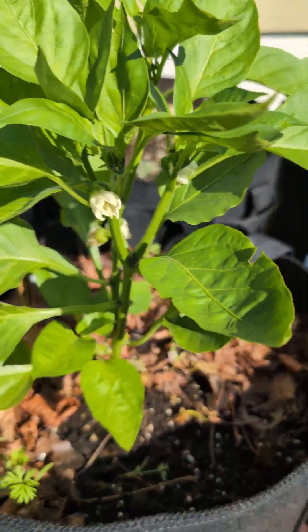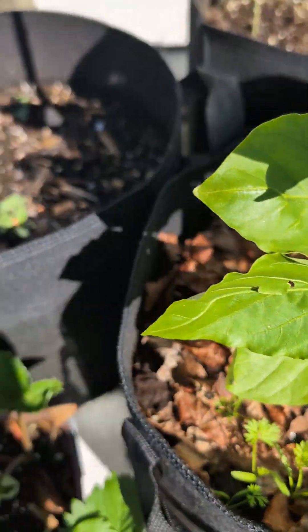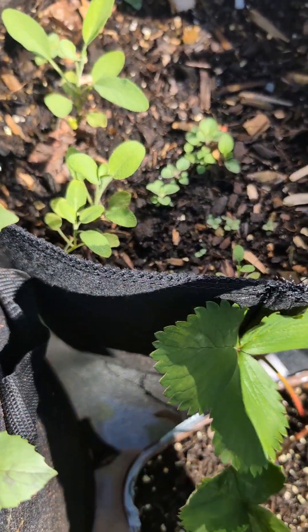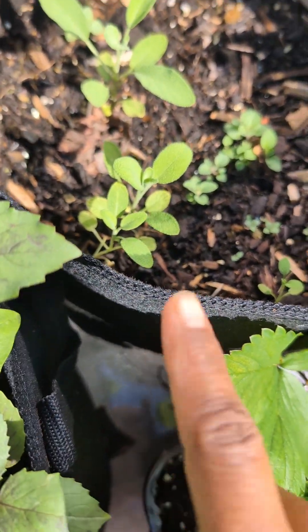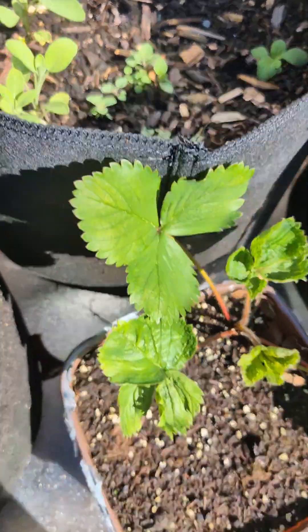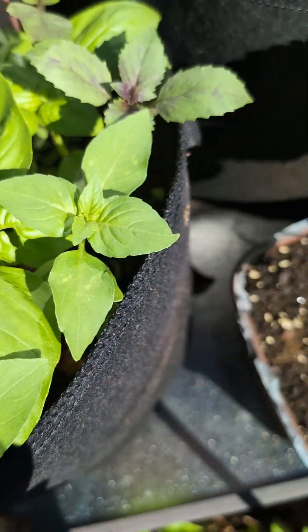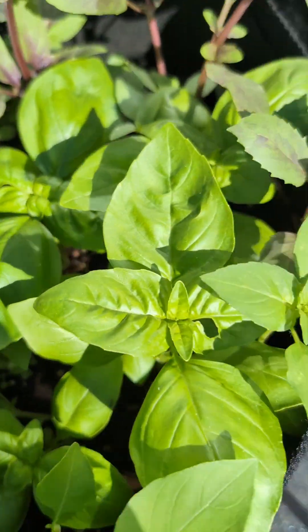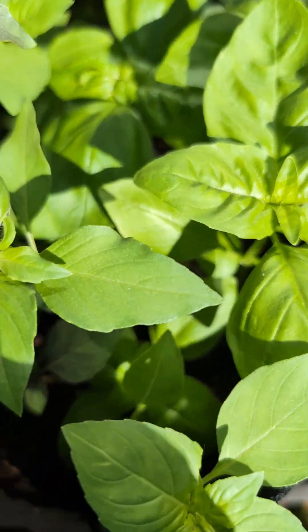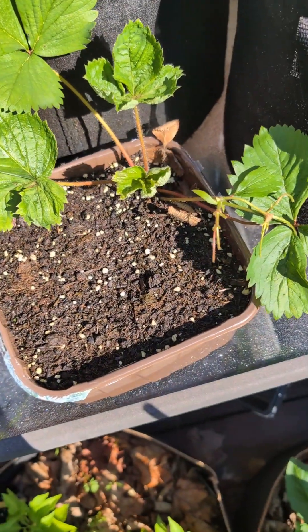I just planted some carrots in between the peppers. Here I have my herbs — this is sage and oregano planted in this bag. And this is my culinary basil — beautiful big leaves.